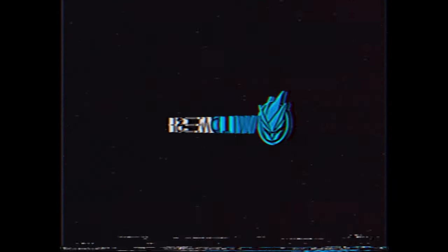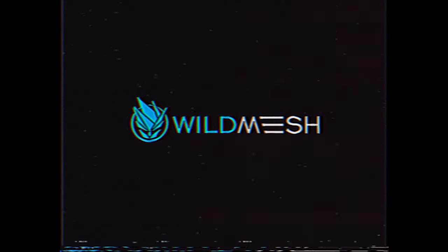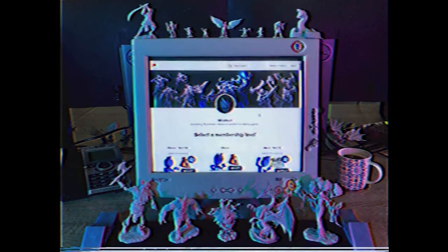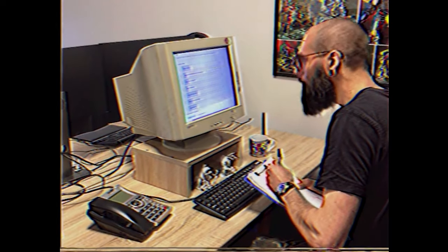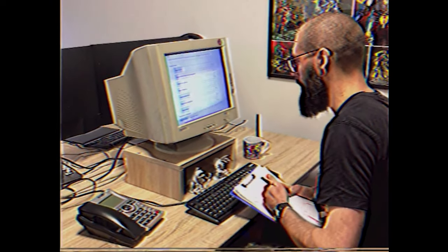Welcome everyone! We Sculpt Miniatures here. It all starts with our patrons' ideas and input. Each month we do a poll in which we ask you guys: what should we sculpt?